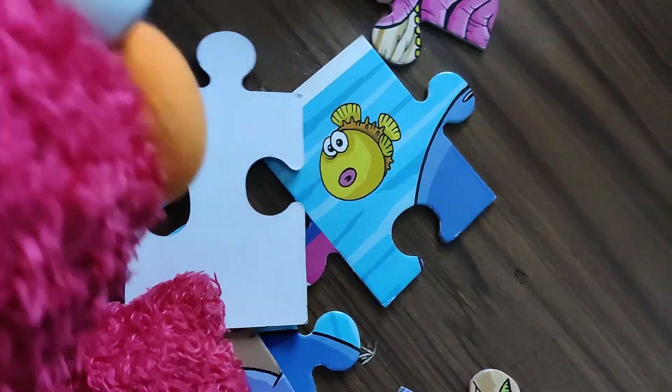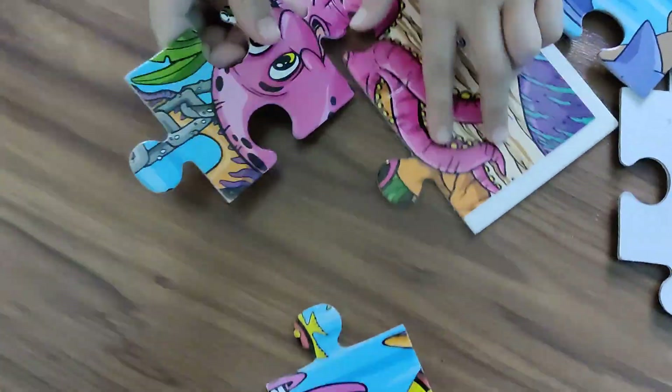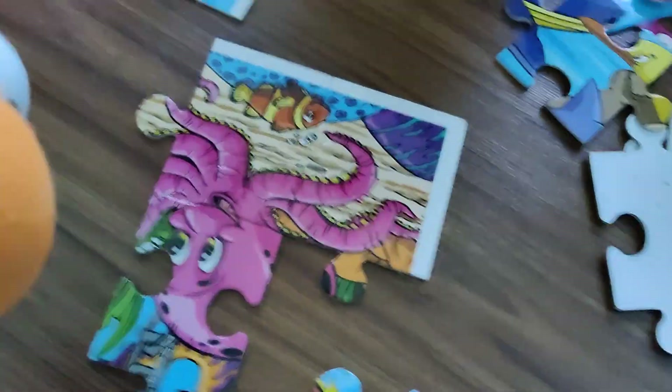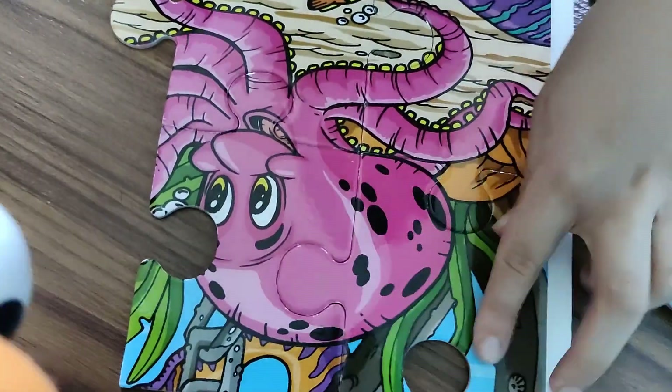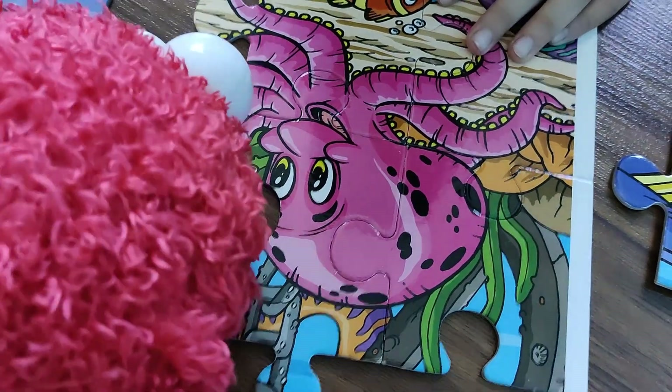That octopus — this one is an octopus. This one is really fast. Ok, octopus is almost done.